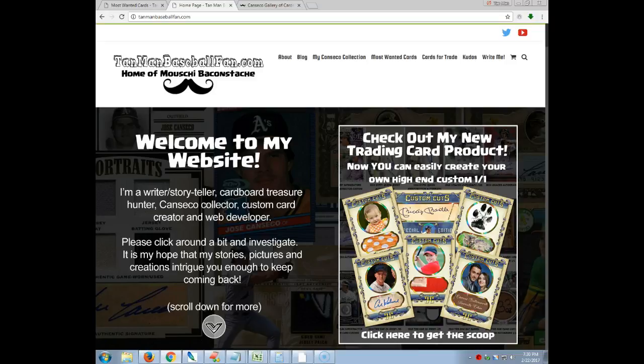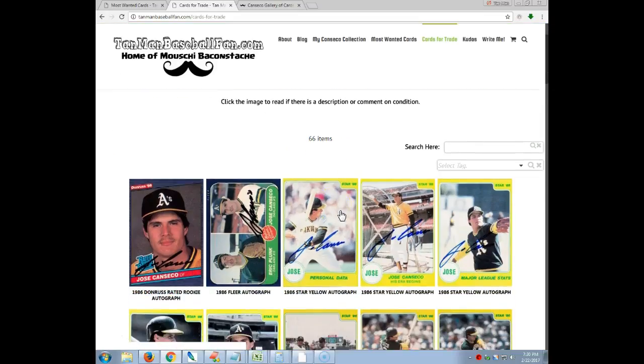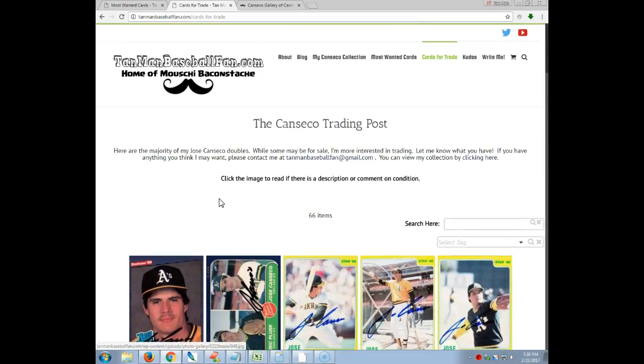So I hate the lists. I know a lot of people online have like this unending document of just text that scrolls on forever and ever and your eyes kind of glaze over. So I wanted to show this in picture. I'm going to go to my website here — tanmanbaseballfan.com — over to cards for trade and I'll kind of do a rundown. Currently there are 66 cards and these are the better ones of what I have available for trade, so I'll go through some of them.